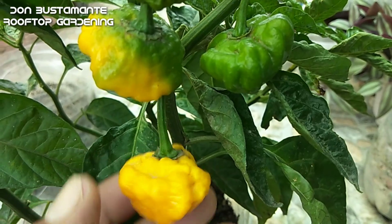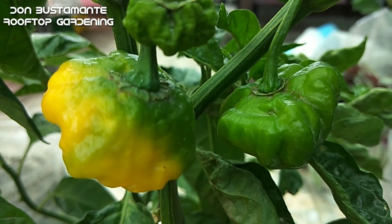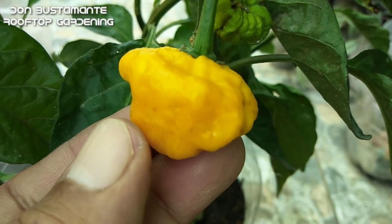Hindi ito nabibili sa palengke o sa mga groceries. Kung gusto mong magtanim, makakabili ka ng mga buto nito sa online at sa mga piling garden store.